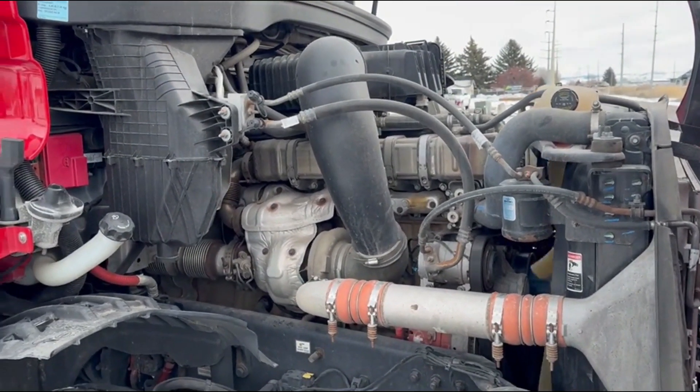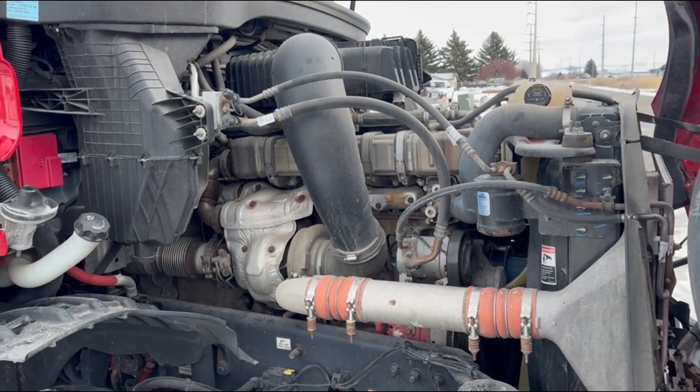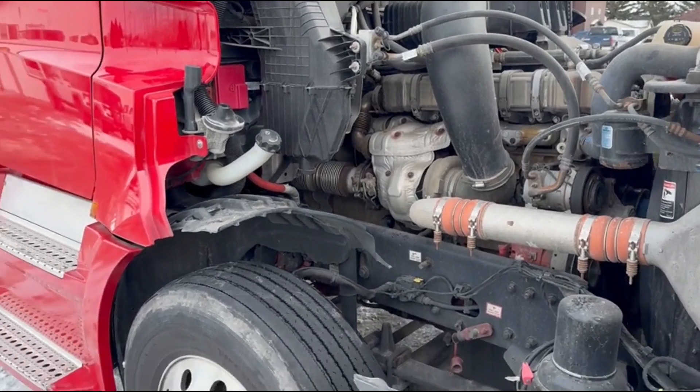2019 Cascadia, 505 horsepower, no check engine lights, engine runs good, no blow-by, front-end brakes.